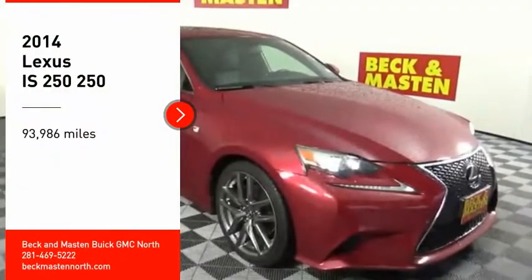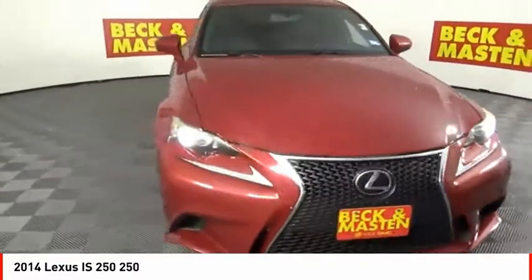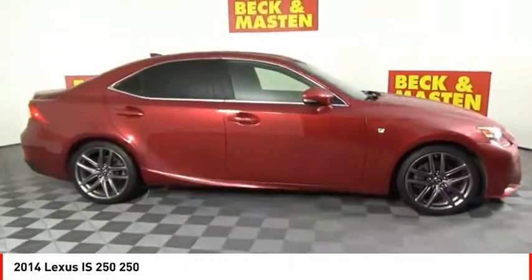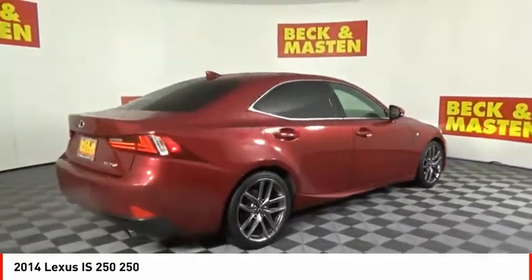Stop by and take a look at the 2014 IS250. An interior and exterior design inspired by the world of competitive racing, the IS250's authentic performance and style are the hallmarks of this classy luxury sedan.